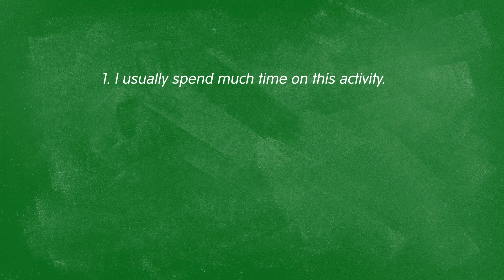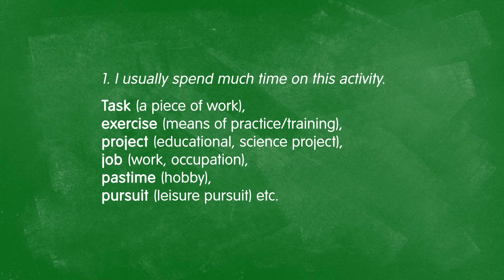Let's work on these nouns — activity, part, and look — and see how we can make sentences more descriptive and engaging. Take "I usually spend much time on this activity." Using "activity" sounds very general — you have no impression of my feelings about it. I could replace it with: task, exercise, project, job, pastime, pursuit, or enterprise.